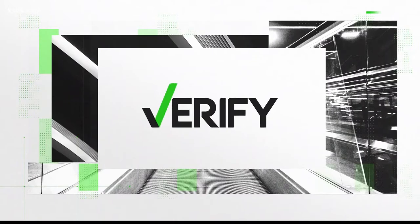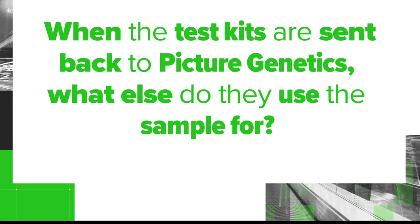Let's verify. Annie asked: when the test kits are sent back to Picture Genetics, what else do they use the sample for? She added, "I'm asking because this is a genetics company."